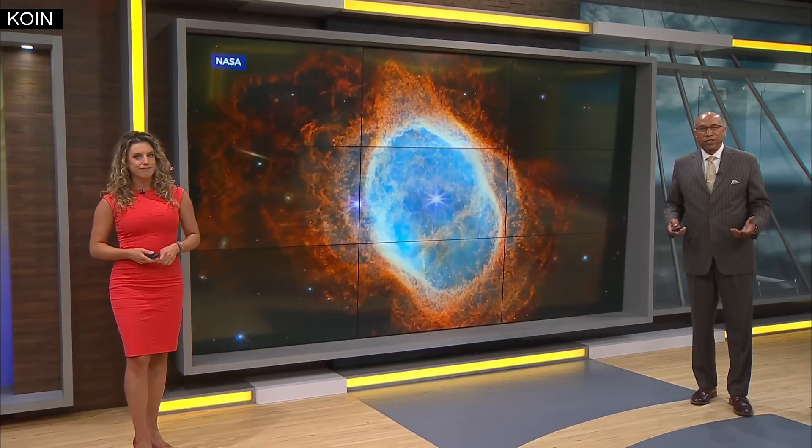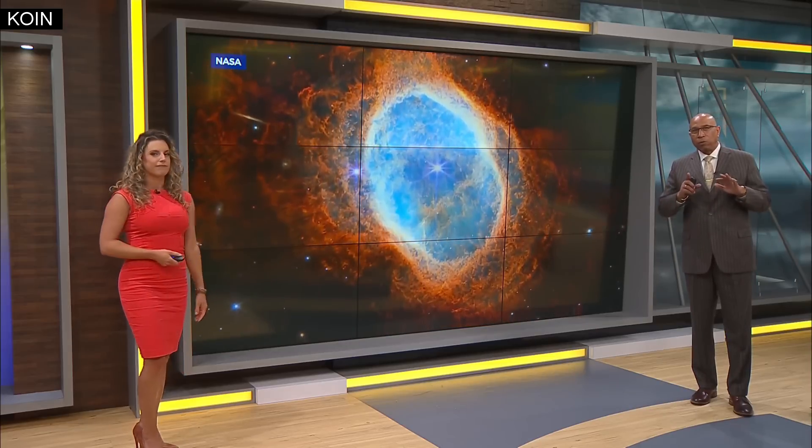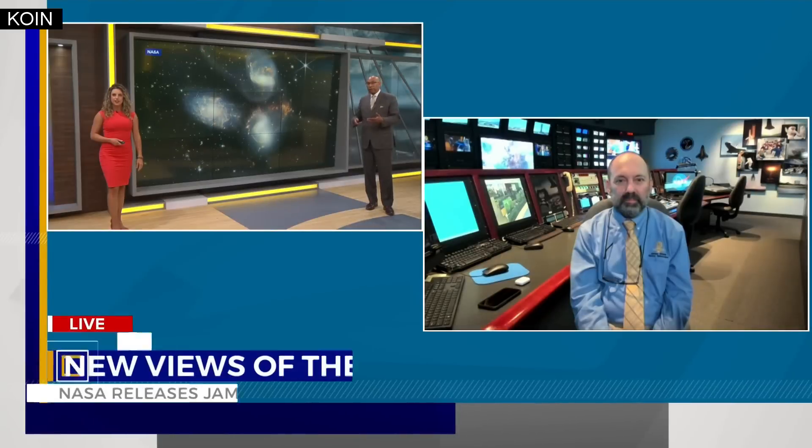Last year, NASA and its partners launched the James Webb Space Telescope, the next generation of great space observatories. Now it's settled into orbit and fully functional, so its first observations have just been released. Those releases came yesterday and joining us live to talk about these amazing full-color images is Matt Greenhouse, an instrument payload project scientist for the James Webb Space Telescope.